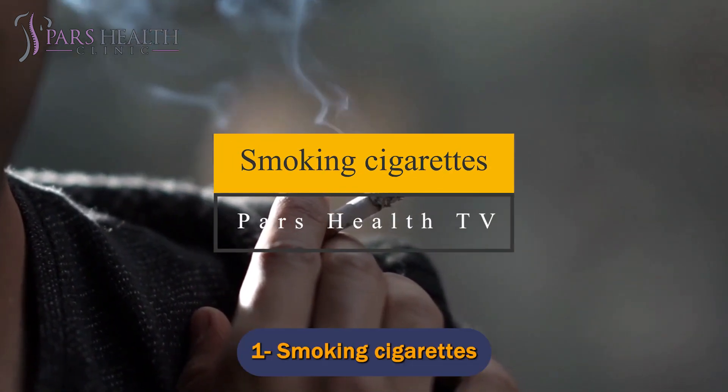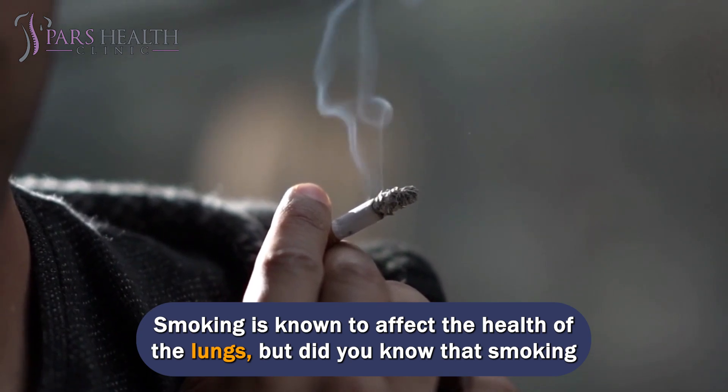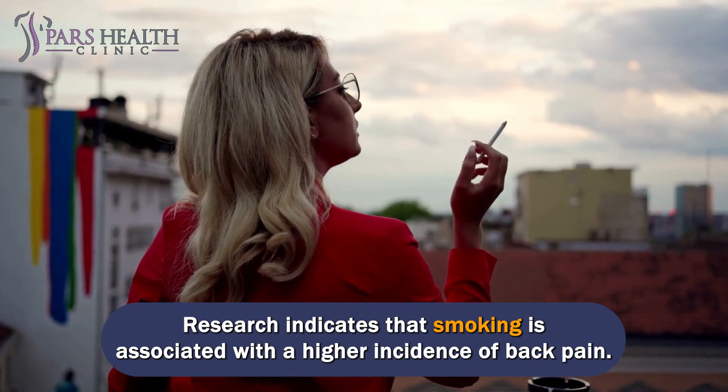Number 1: Smoking cigarettes. Smoking is known to affect the health of the lungs, but did you know that smoking can also affect the health of the spine? Research indicates that smoking is associated with a higher incidence of back pain.